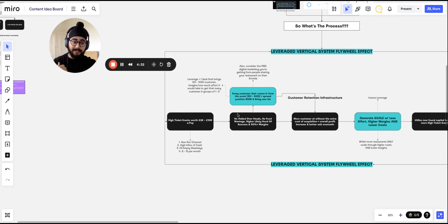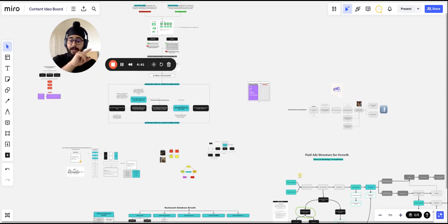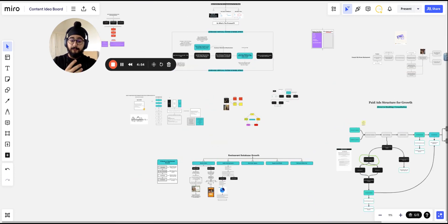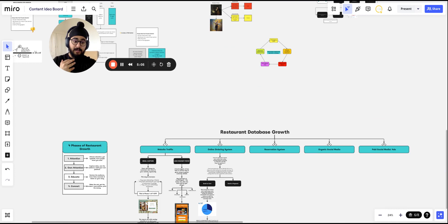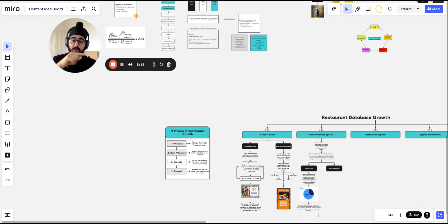One question you might have is: how do I go and acquire a high ticket event worth 2,000 to 10,000 pounds? I've actually made a full video on this — the paid ads infrastructure for growth — and I'll link it in the top right corner. I'm also creating a video on retention infrastructure, because to increase retention you need to own attention and nurture those people. I'm creating a content piece on increasing your database to initiate that system as well. Make sure you subscribe, click the like button, and turn on post notifications so you get notified when I post these videos. Thank you guys so much — I hope that was valuable.